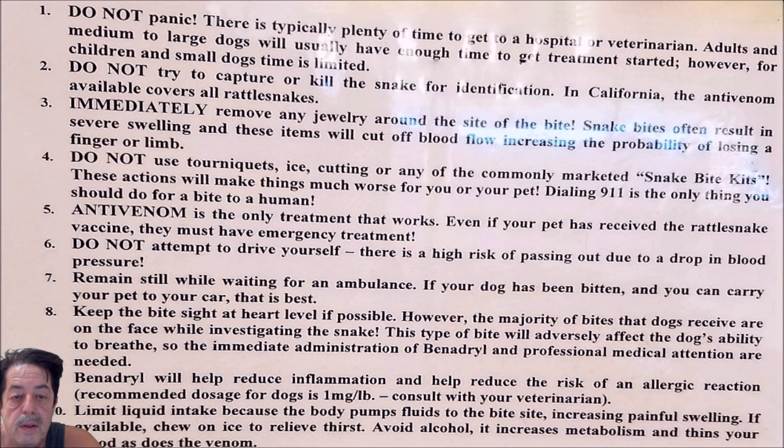Number four: do not use tourniquets, ice, cutting, or any other commonly marketed snake bite kits. These actions will make things much worse for you and your pet.